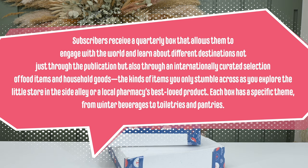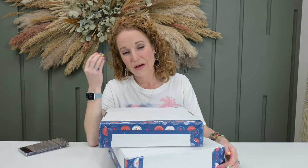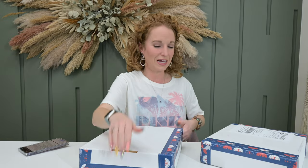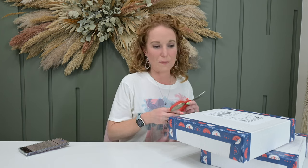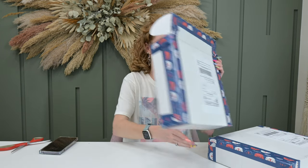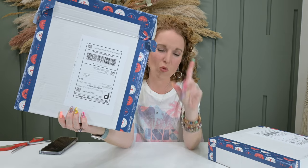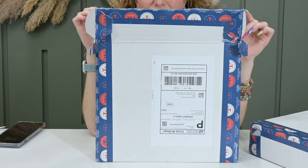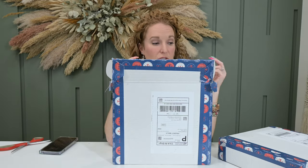Each box has a specific theme from winter beverages to toiletries and pantries — pantries as in food. I've got two boxes here. I almost wonder if I should open one and save the other. I've got to ask if anybody else is noticing this — what do you see when you look at this tape? For the longest time I thought this was something else. Write your best guess down below because I'm super curious if you saw what I saw. Hint: it has to do with Texas.